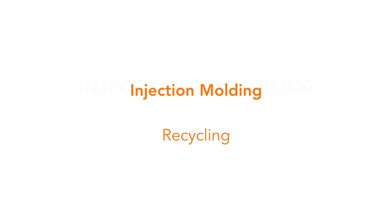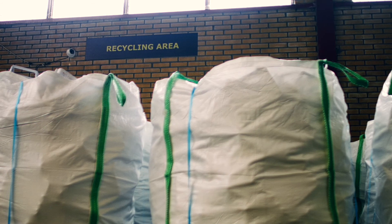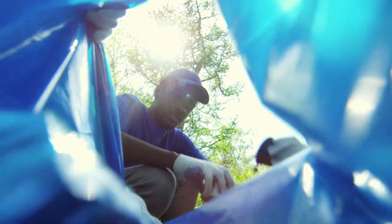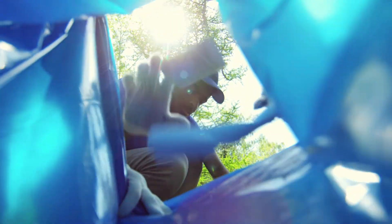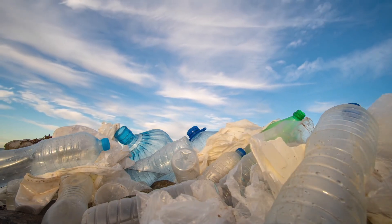Injection Molding Recycling — Orange Plastics Academy. Did you know that with traditional recycling, many different products end up in one single pile of plastic? As there are many different types of plastic, this comes with one major downside.